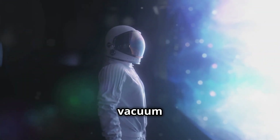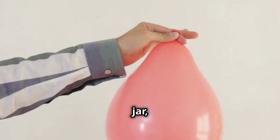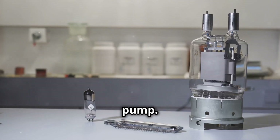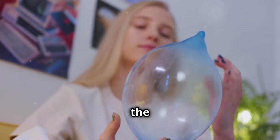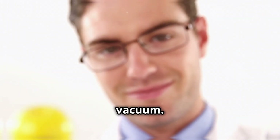Remember when we talked about the vacuum of space? Let's see its effects. Take a glass jar, a small balloon, and a vacuum pump. Put the balloon inside the jar and connect the pump. Pump the air out and observe the balloon — it will expand. This experiment shows the effects of a vacuum.